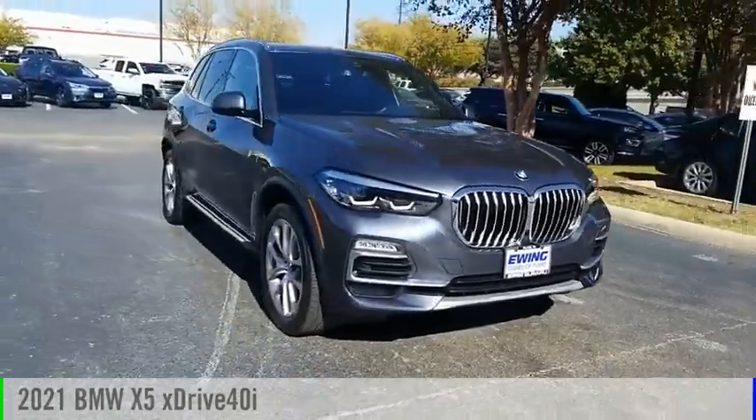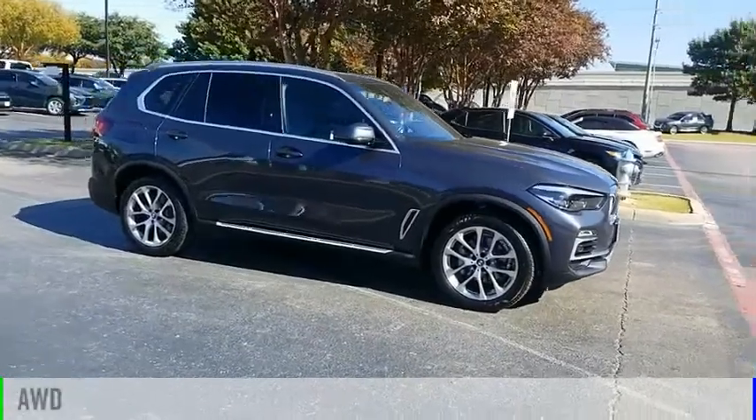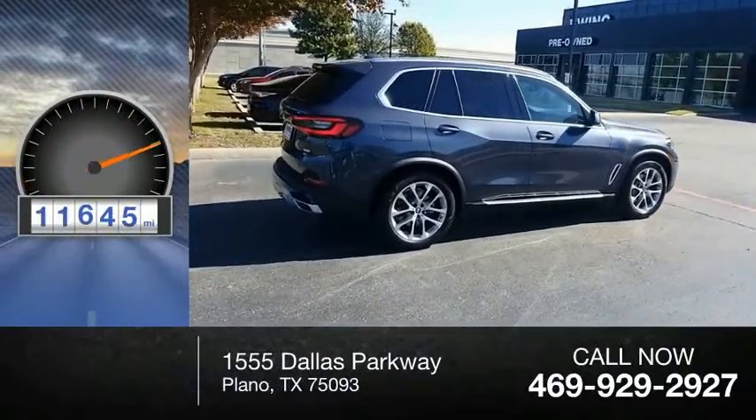Come test drive the 2021 X5. This vehicle is powered by an all-wheel drive, six-cylinder, 3.0 liter engine. This vehicle has less than 15,000 miles.